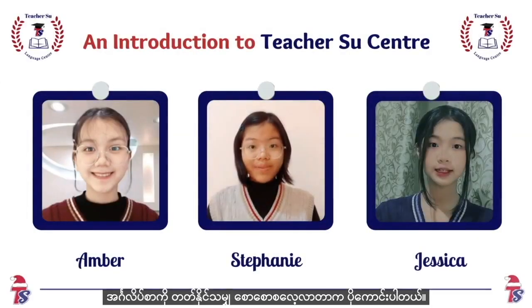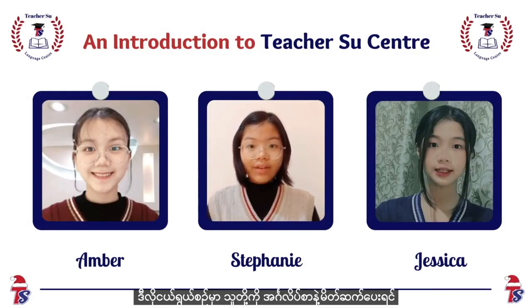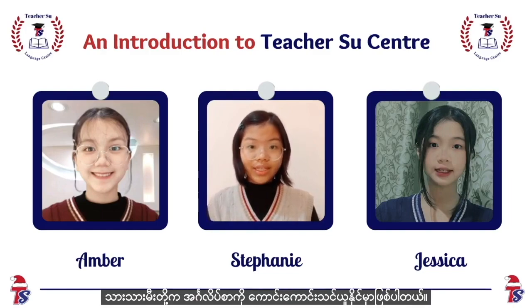It's always better to start learning as early as possible. Your child will have a far better time learning English if you introduce it to them at such a young age.